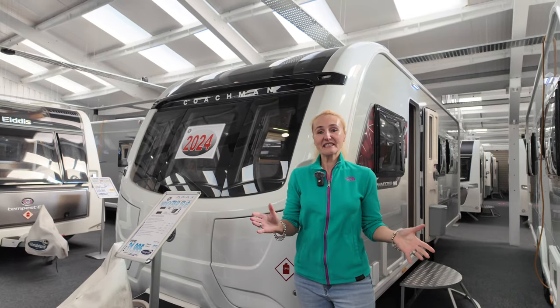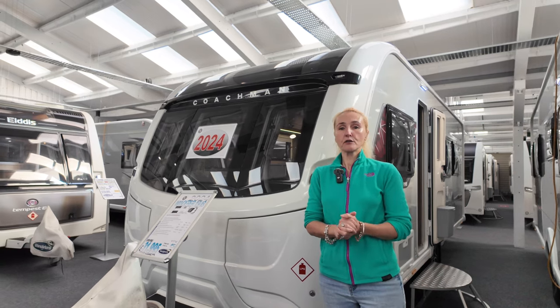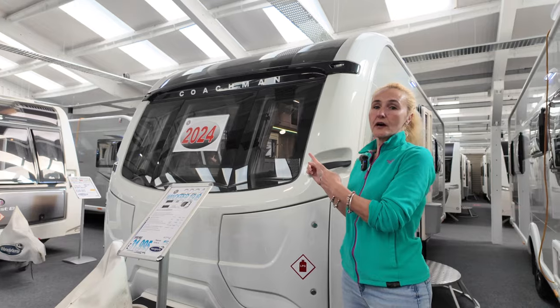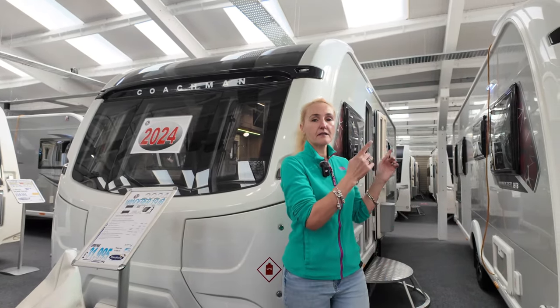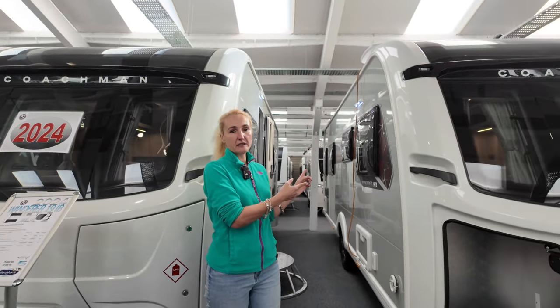Hello and welcome back to Here We Tow. Today I'm at Wanderhome Nottingly and I'm going to be having a look at two dealer special caravans: the Coachman Wanderer 19 IB, the island bed, and the Coachman Wanderer 19 TB, the transverse bed.